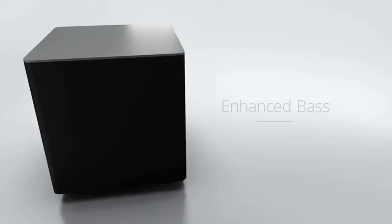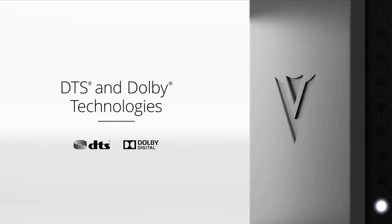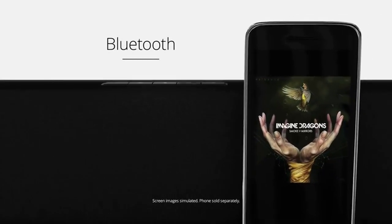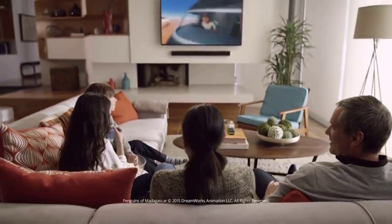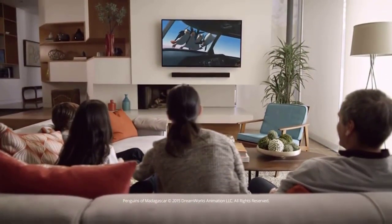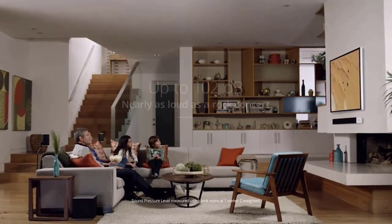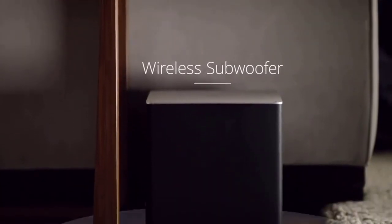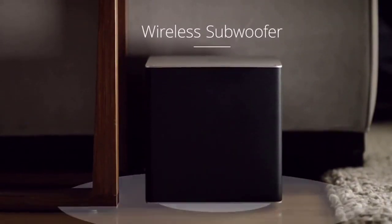Vizio equipped their soundbars with enhanced bass so you can truly feel the action, DTS and Dolby for richer sounds, and Bluetooth connectivity for wireless streaming. They're powered to produce crystal-clear audio with enhanced volumes reaching near rock-concert levels, all the way down to the floor-shaking lows of the biggest thunderous explosions.